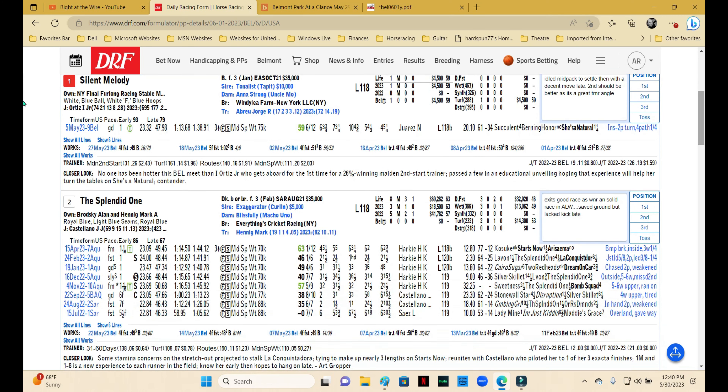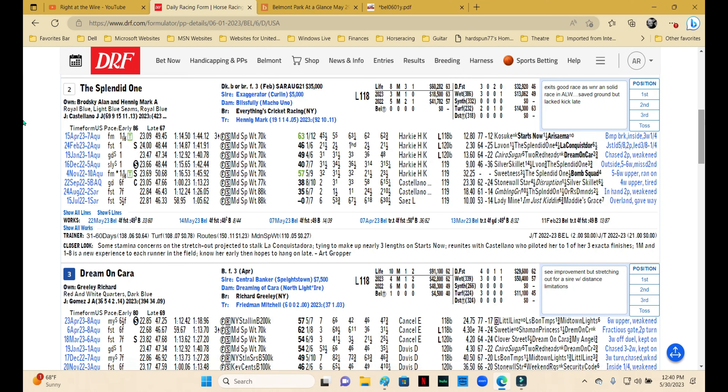Number one is Silent Melody, trained by Jorge Abreu who is very good with second starts in the maiden special weight. He's at 26 percent — that's obviously a plus. You also get Rod Ortiz, you couldn't ask for a hotter jockey right now. The added panel shouldn't be a problem at all with Tonalist as the sire. This one idled mid-pack last time and made a decent move late, so it looked like getting its bearings. I'll expect better in this one.